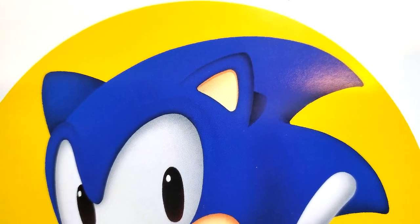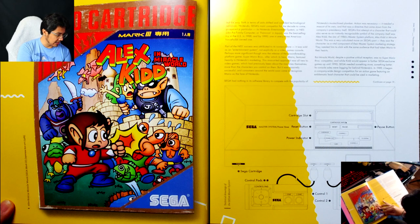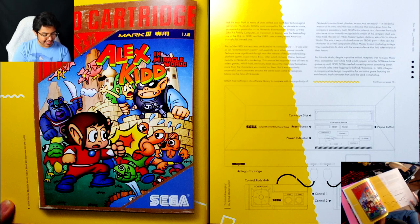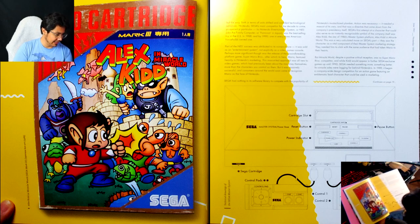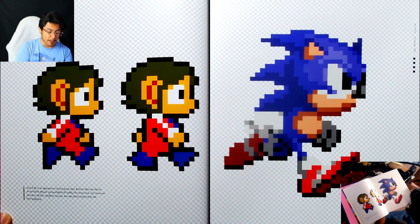And referencing like the state of video games at the time — it's really cool. I don't want to read through all of these because it's just so much information. They have schematics of the Master System, and they're even referencing Alex Kidd, who was Sega's mascot at the time. The pixel art — wow. Alex Kidd as he appeared in his first game, Alex Kidd in the Miracle World on the Sega Master System Mark III.